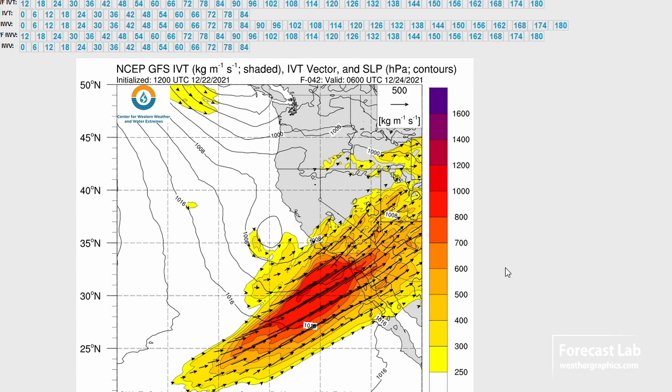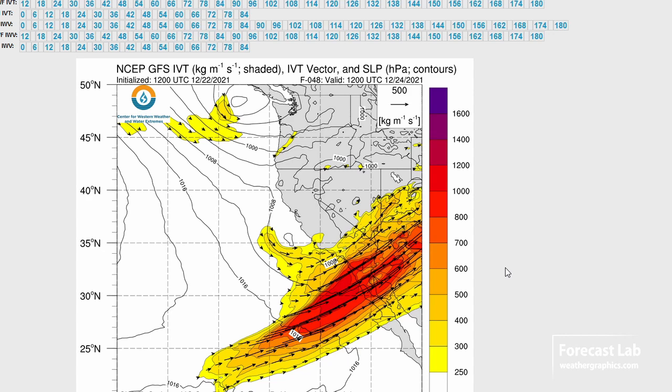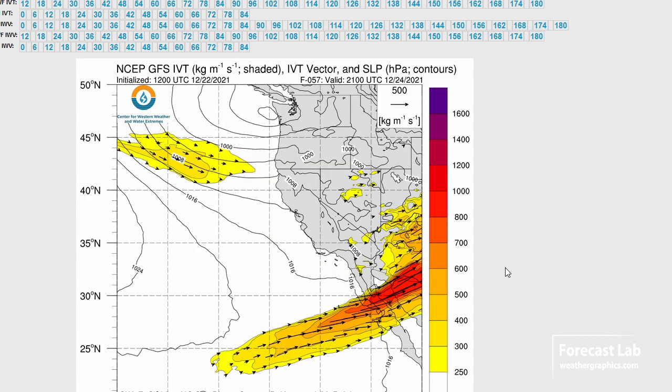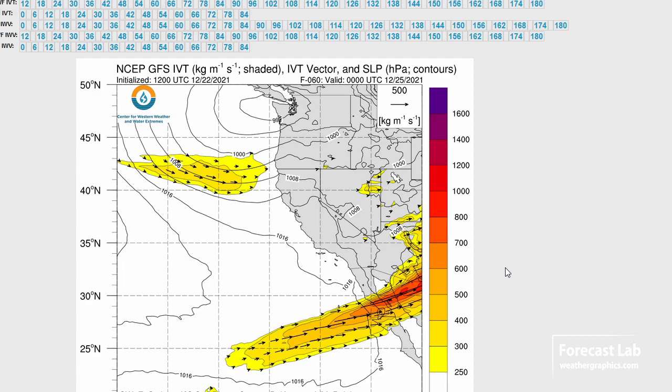We're looking at about 2 to 4 inches of rain in some parts of Southern California, with some local amounts up to 5 to 6 inches. That spreads into Arizona and New Mexico, and dries things out for the West Coast around Christmas.